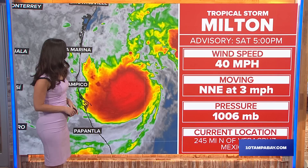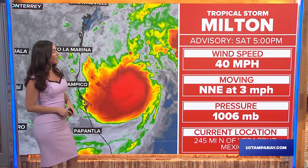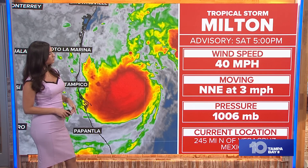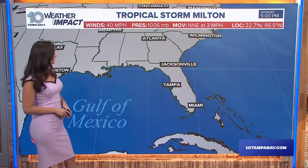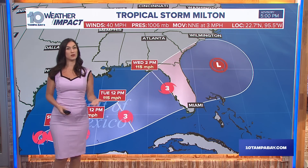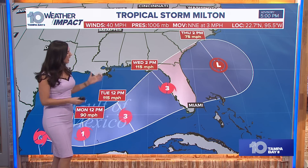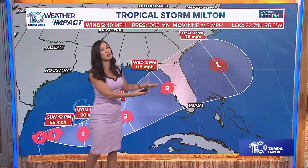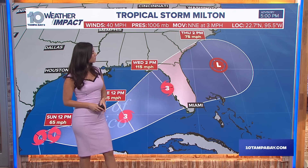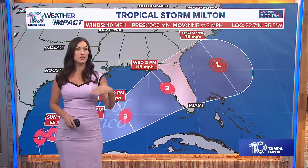Getting back to Milton right now: wind speeds are around 40 miles per hour, moving northeast at three miles per hour — pretty sluggish — and it is located just outside of Mexico, about 245 miles from that pinpoint on the map. So let's get into the cone. Expect the cone of uncertainty to change; you'll notice it's pretty wide right now because this is our first run of the day. As we get closer, you'll see this cone become more narrow as we can narrow down where the system wants to make landfall. Anywhere in the cone is where we could have impacts from Milton.